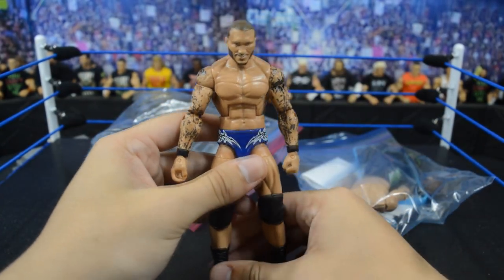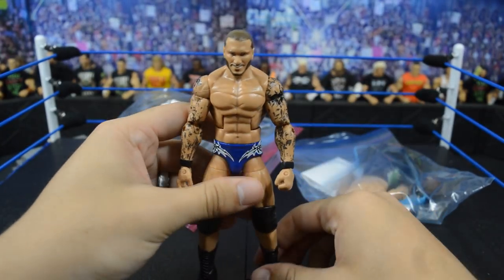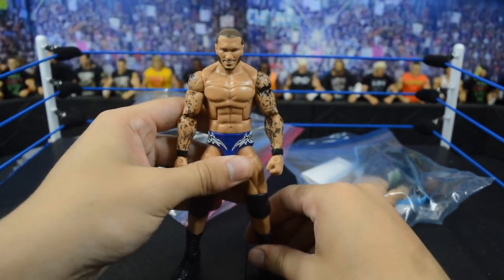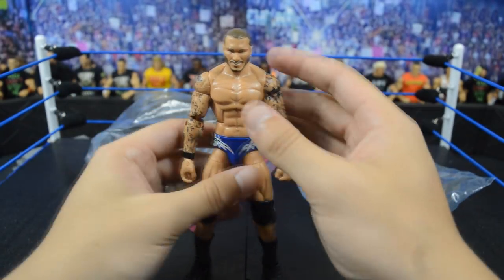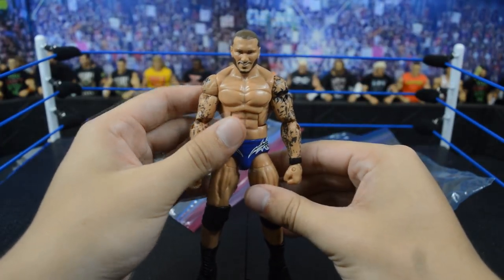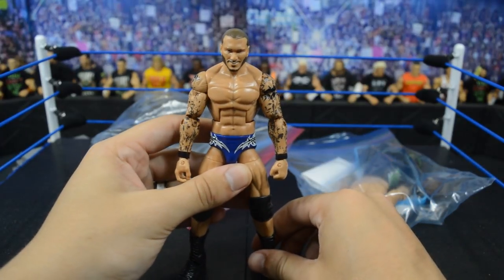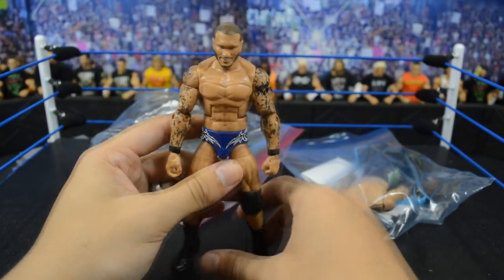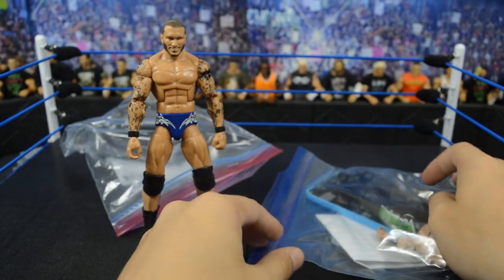We get another Elite 35 Randy Orton, and this figure is actually pretty rare. This is probably one of the better Elite Randy Ortons because of the blue trunks — a lot of people are looking for this figure. Since I did just get so many customs made from BDW, it's nice to pick up two more in this episode so we can do more Randy Orton customs. So now we have four Elite Randy Ortons on this episode of My Damn Hauls.